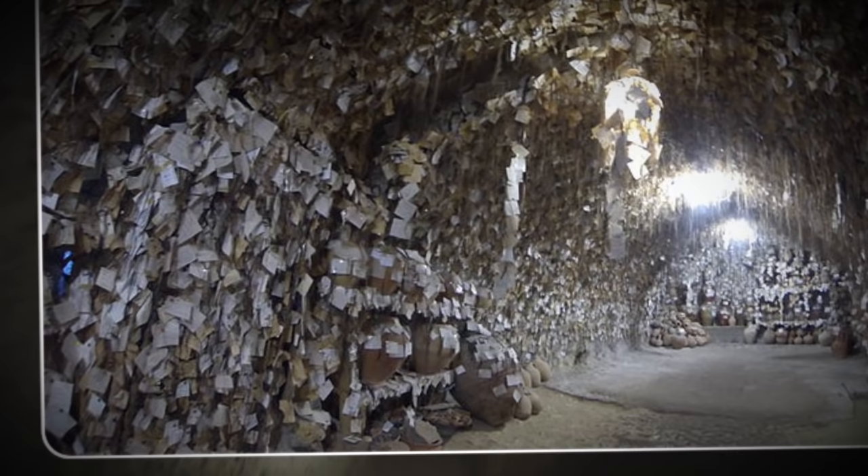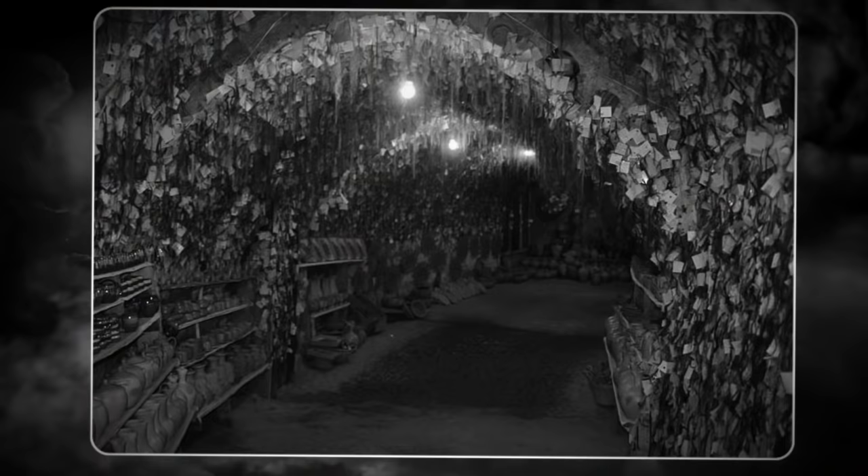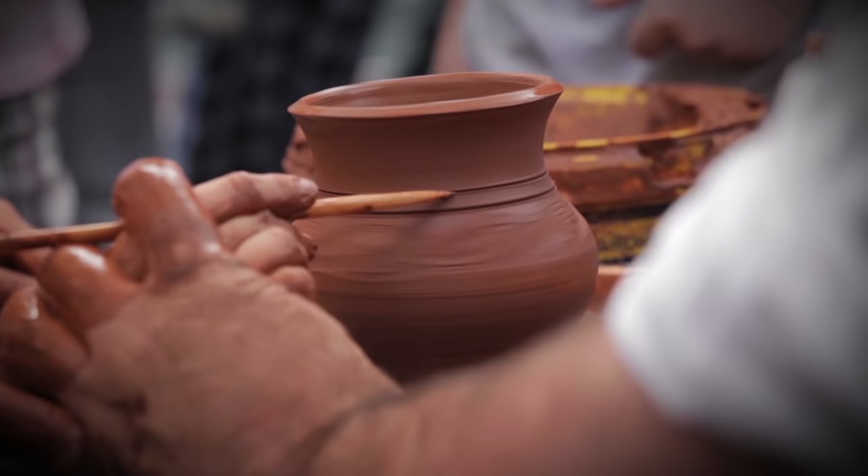The venue holds the world record for the largest such collection. Only women are allowed to donate, but there is something in it for them too. Every year, a few of the locks are chosen as winners, and those who gave them to the museum are invited to return to stay at a local guest house where they're given complimentary pottery lessons. Hair everywhere! I know it was donated, but still — no thanks.